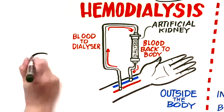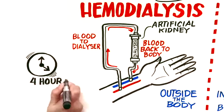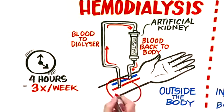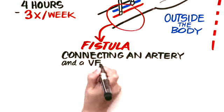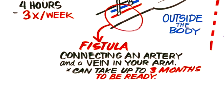You'll need to make some changes to your diet and drink less fluid. Hemodialysis is usually done for four hours, three times each week, and requires access to your blood, either through an intravenous line inserted in your neck, or a fistula. A fistula is created surgically by connecting an artery and a vein in your arm. This can take three months to be ready for you, so it requires some planning.